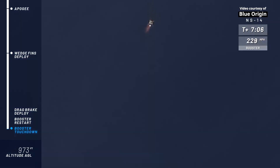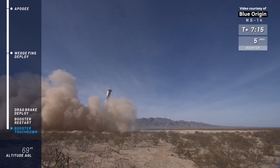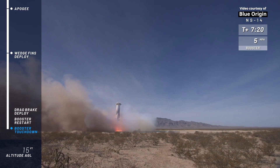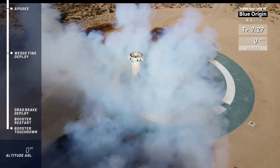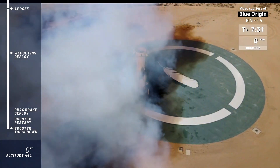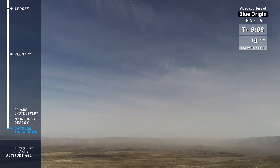Engine restart. Landing legs are deployed. Engine restart confirmed, and touchdown. Welcome back, New Shepard! You can hear our team back here at headquarters enjoying this moment for this rocket — and there we go.